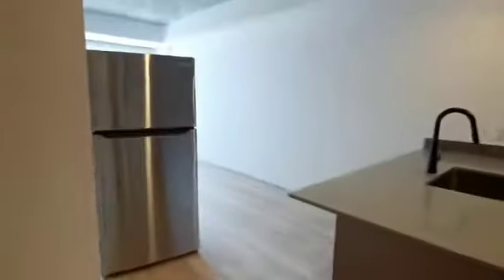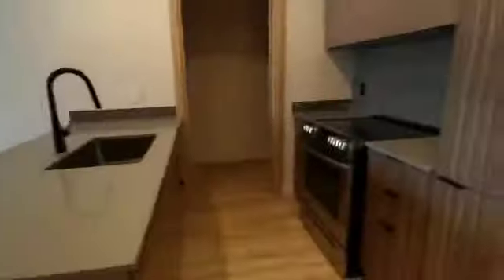There is supposed to be a fridge — it's right there. And you have a big walk-in closet here.